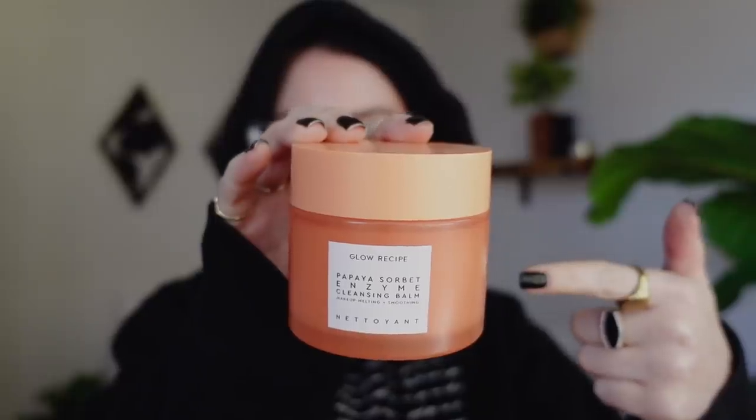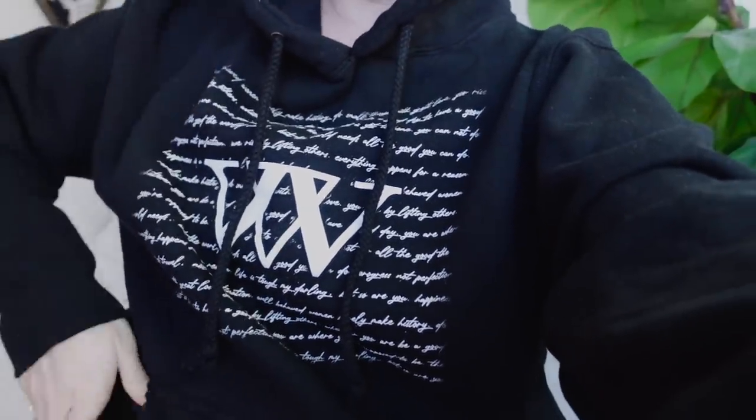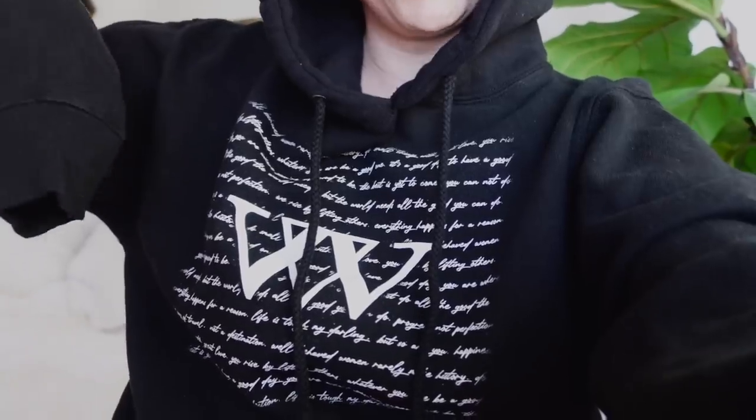I'm trying to mask my appearance a bit right now — I think it's clear. Last night I tried the new Glow Recipe Papaya Sorbet Cleansing Balm. It smells like actual cantaloupe juice — love the packaging and the pretty color — but it's a no for me. It left a very slick, oily residue which I don't like in a cleansing balm. Also wanted to mention my WIN hoodie — it has quotes from you guys submitted on Twitter, it's available on my website's merch section, and it's super thick and comfortable.